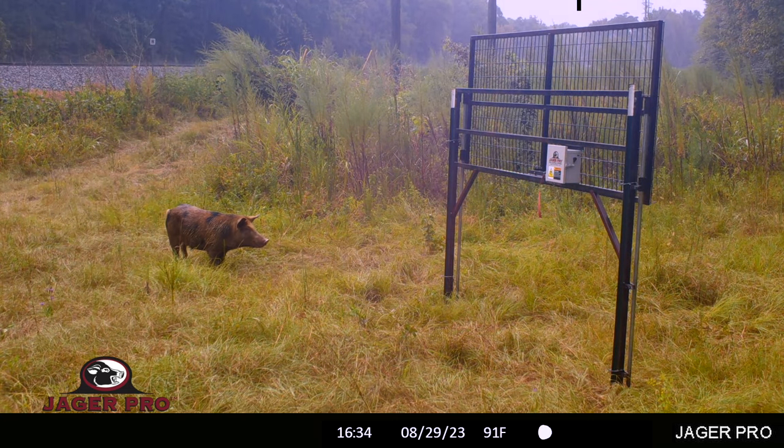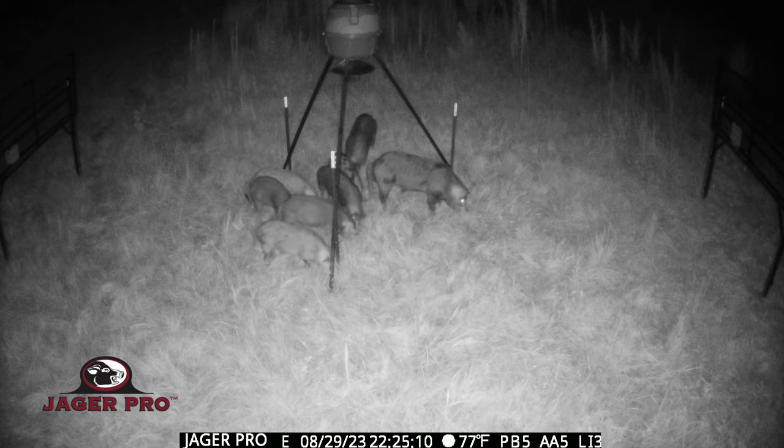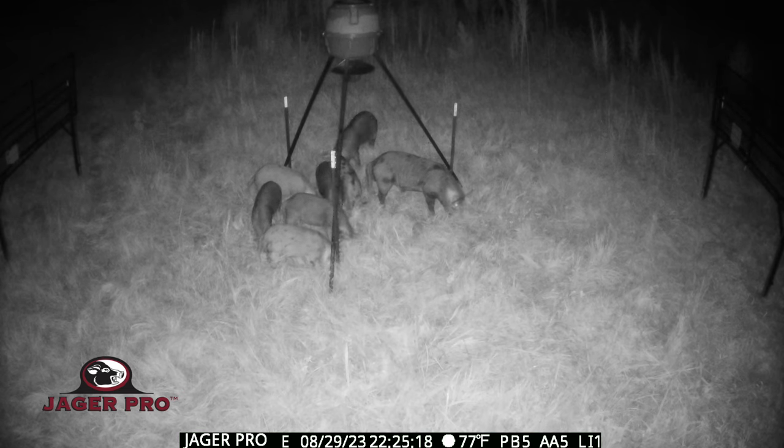The Poland China boar, whose nickname is now PC, arrives early today to feed during an afternoon rain shower. After the rain, we have new pigs at the feeder. It looks like the same red sow as last night, but now there are six sub-adult pigs the same size, which are probably her last litter. The other newcomer is a big red spotted boar, rounding out the eighth pig in this group.